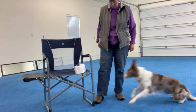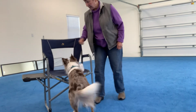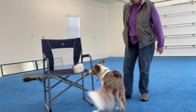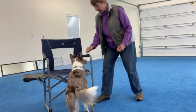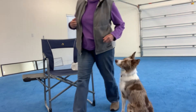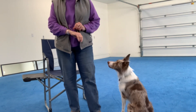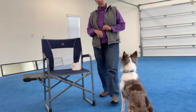Ready? Okay. Teepee. Yeah — teepee. Yes. Teepee. Yes. Teepee. Nice, good girl. Teepee. Good. Sit, wait. Now I'm going to take a little break, go make the teepee harder to find, and then we'll start again.